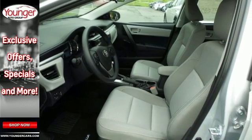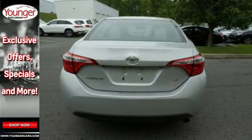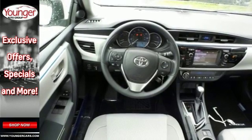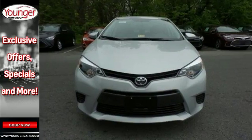The LED daytime running lights help you stand out, and the Intune audio with touchscreen ensures boredom doesn't stand a chance. A 60-40 split fold-down rear seat is handy for instant access to the trunk as well as a larger cargo area. And you'll have Bluetooth and the Star Safety System with SmartStop technology watching out for you.